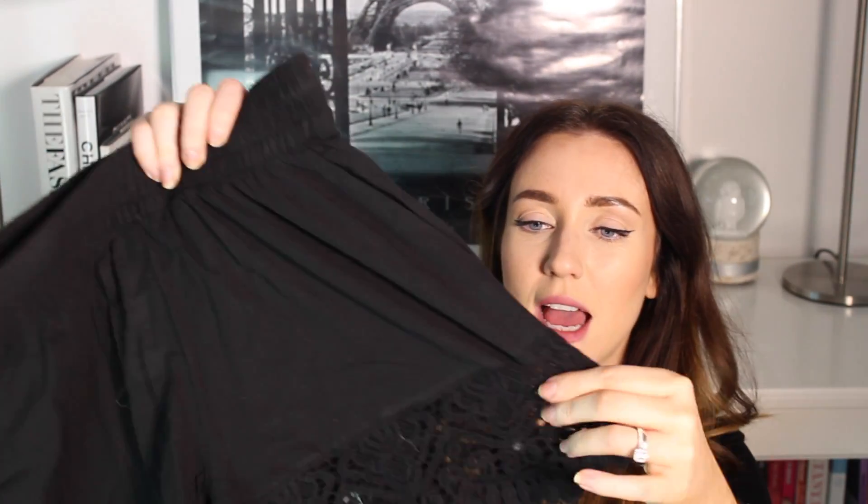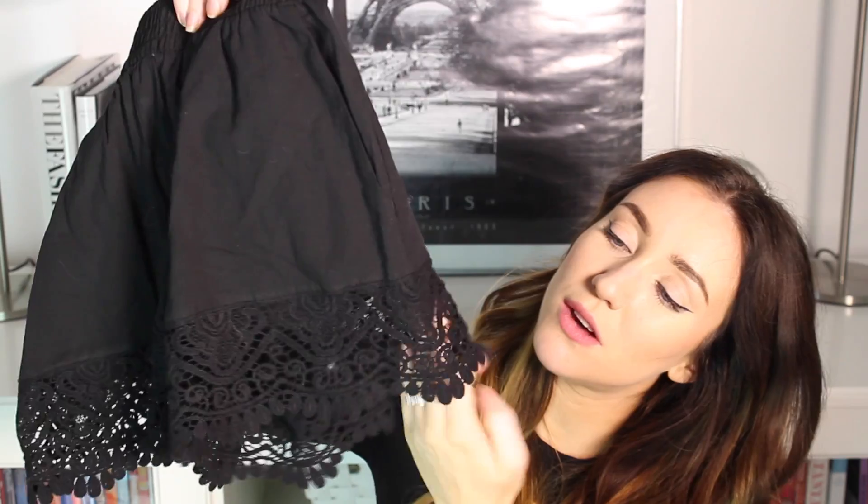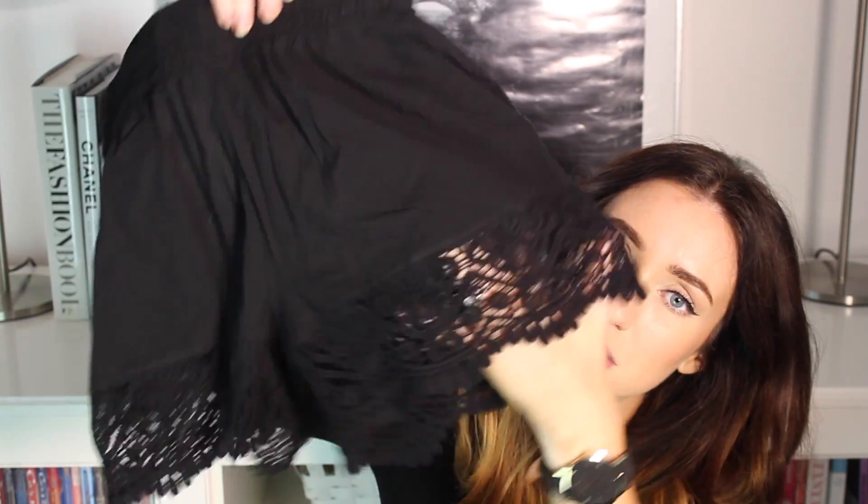From H&M in a size 8, costing £14.99, these are some cute little shorts. They just have an elasticated waist and then a little bit of lace detailing at the bottom, which I thought was really sweet because I need more shorts in my life — more girly-looking shorts instead of just denim shorts. I thought they were quite cute.